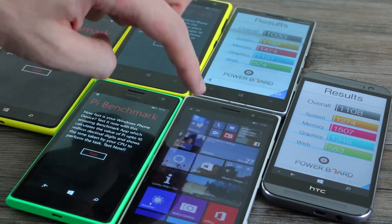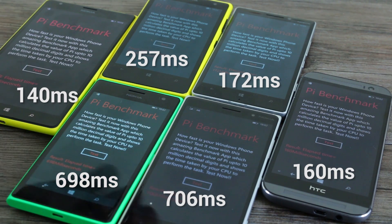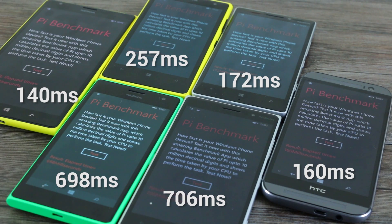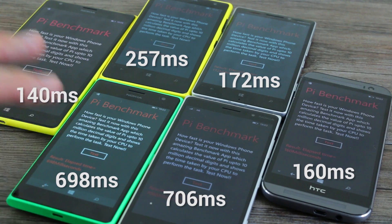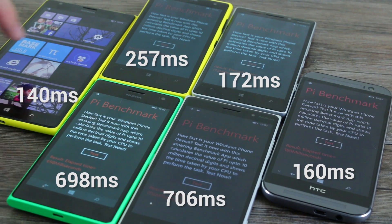Moving on to Pi Benchmark — what this does is time how fast the device calculates pi. The fastest was the Nokia Lumia 1520 at 140 milliseconds. Next, the HTC One M8 for Windows at 160ms, then 172ms on the 930, 257ms on the 1020, and the Nokia Lumia 735 and 830 at 698ms and 706ms respectively. This clearly illustrates that the 830 and 735, with the same resolution screen, 1GB of RAM and Snapdragon 400, benchmark virtually identically.